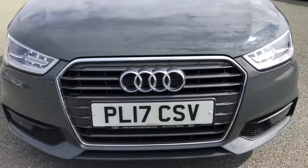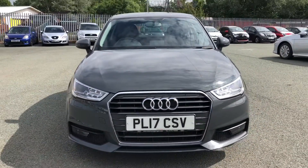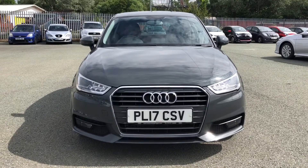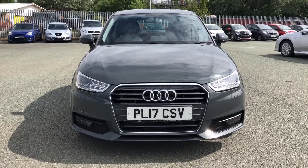Hi, this is Habib from Preston Audi and this is the Audi A1 Sport. This model has a 1.4 TFSI engine with 125 PS and the slick 6-speed manual gearbox, delivering a sporty yet engaging drive.